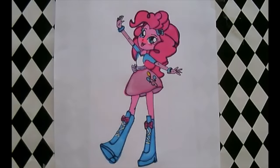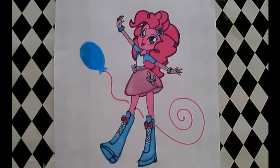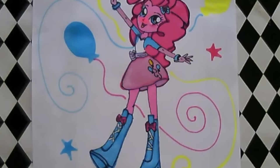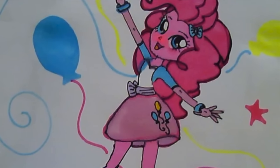Oh, brilliant! She looks absolutely fantastic. Thank you so much for watching Colour Craiders Surprise. Come back and watch us again soon. And if you like this video, don't forget to subscribe to our channel. Bye!